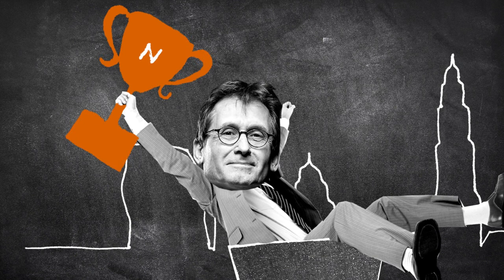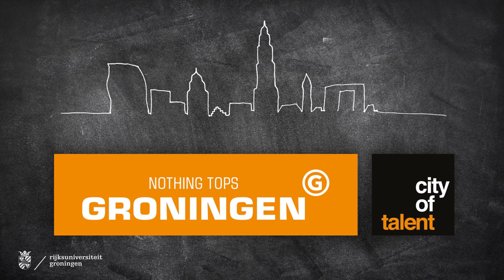And took it home to Groningen. Groningen, city of talent, congratulates Ben Feringa with winning the Nobel Prize.